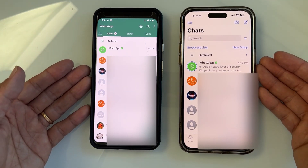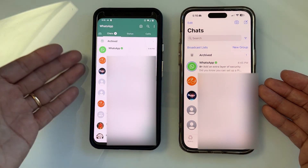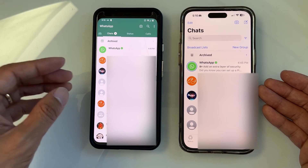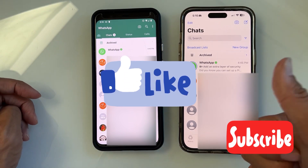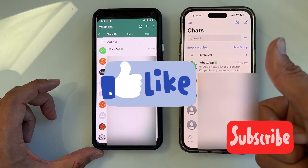You can also do this on a third phone, a fourth phone, or use a computer or web app — but the maximum is four linked devices at the same time. If you find this video helpful, please give a like and subscribe to my channel for helpful tips. Thank you for watching.